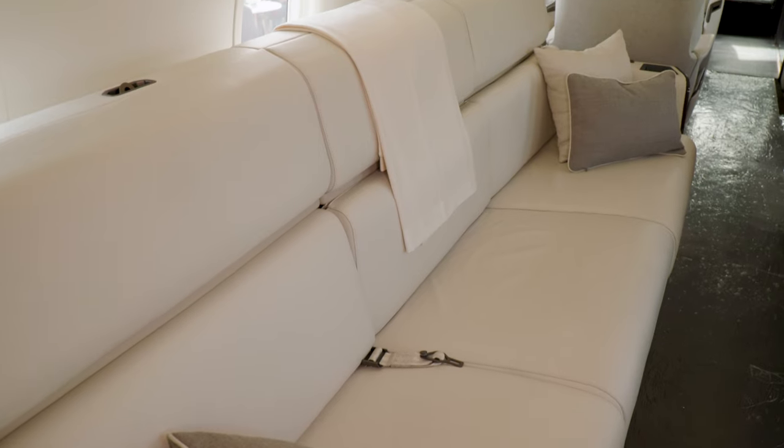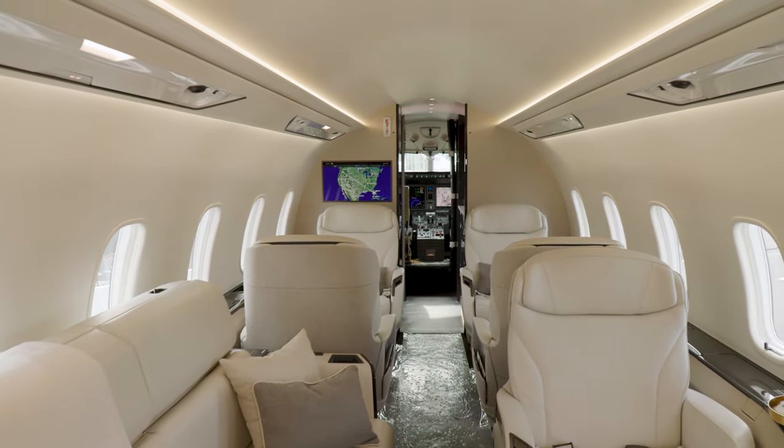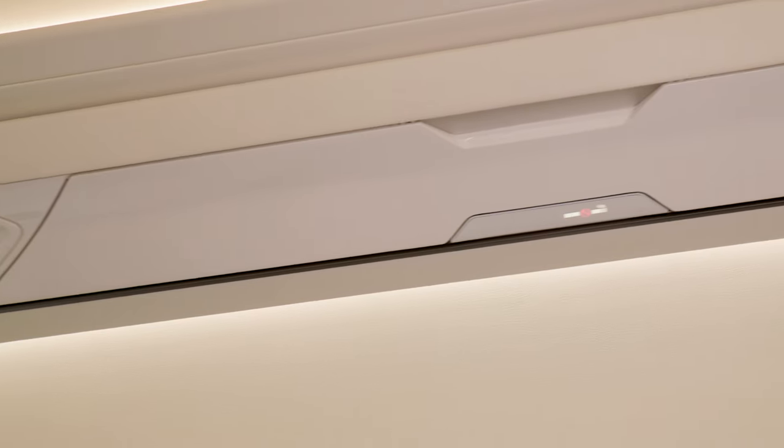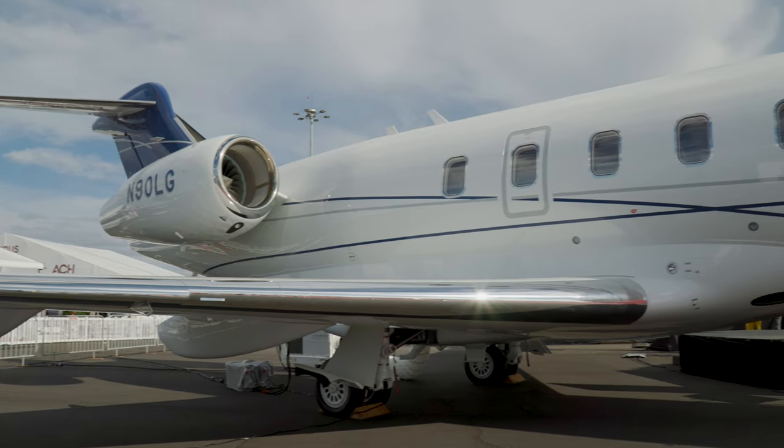We travel, and many times we'll put crew members, technical crew, we'll bring sales engineers — we'll move around large groups of people based on where they need to go at a moment's notice to service and take care of our clients.